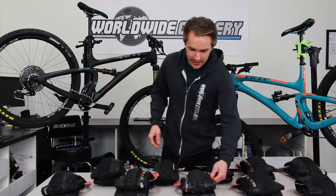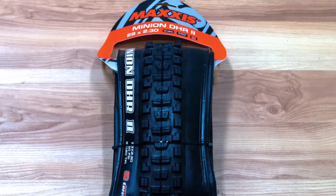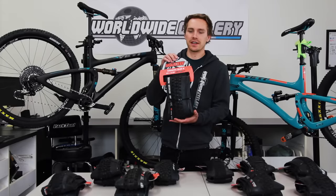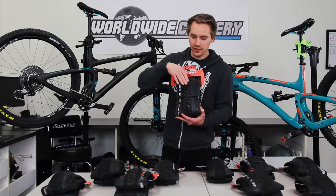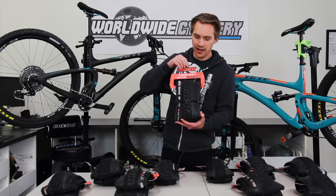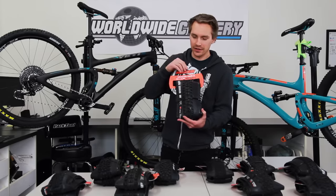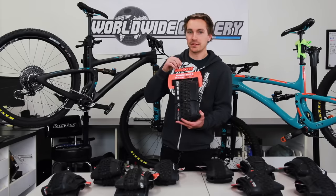Next up is the Minion DHR2. This was originally intended as a downhill bike tire, but people are running it on enduro and trail bikes these days. It's another phenomenal tire with a slightly different middle section of tread, but the same corner knobs as a DHF. So it's not a hugely different tire than the DHF, but the idea is a little faster rolling resistance and maybe a slightly different braking reaction.